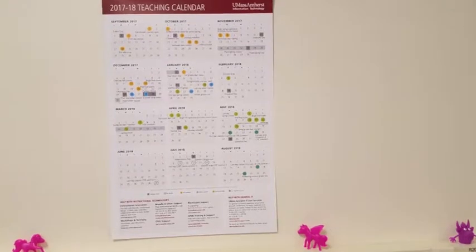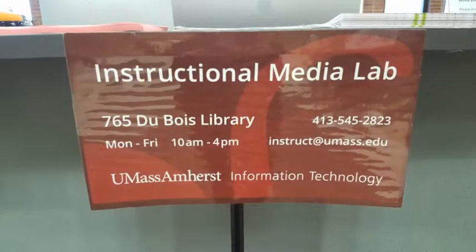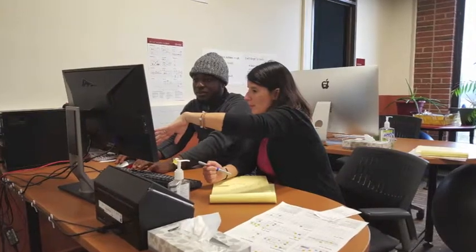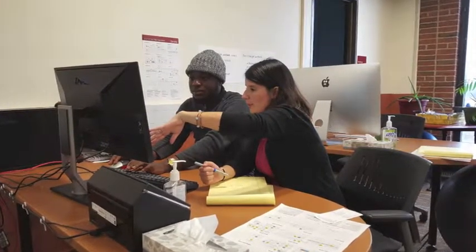The Instructional Media Lab is open from 10am to 4pm, and can be reached by phone, email, or same-day walk-ins. Stop on by for help with all of your instructional technology needs from some of the most knowledgeable and patient people you will ever meet.